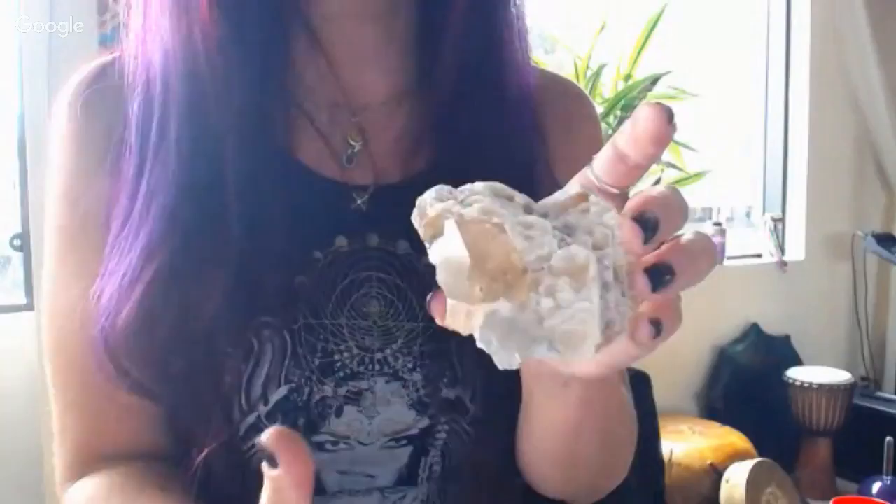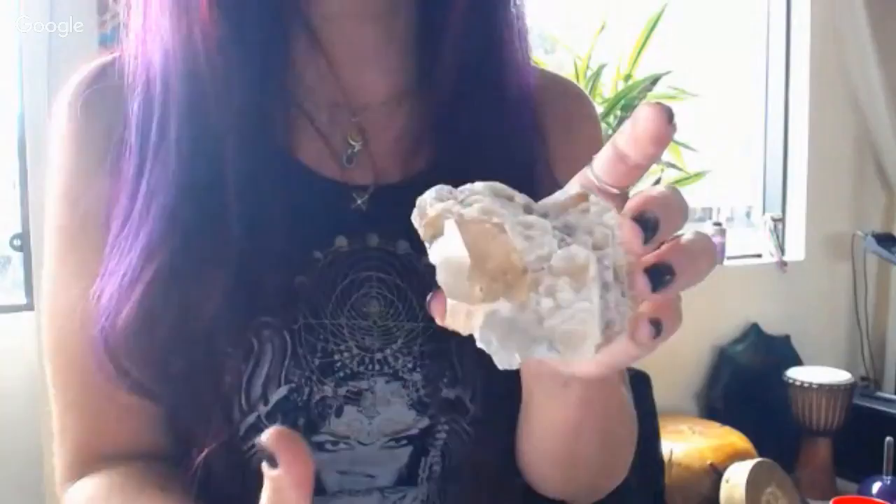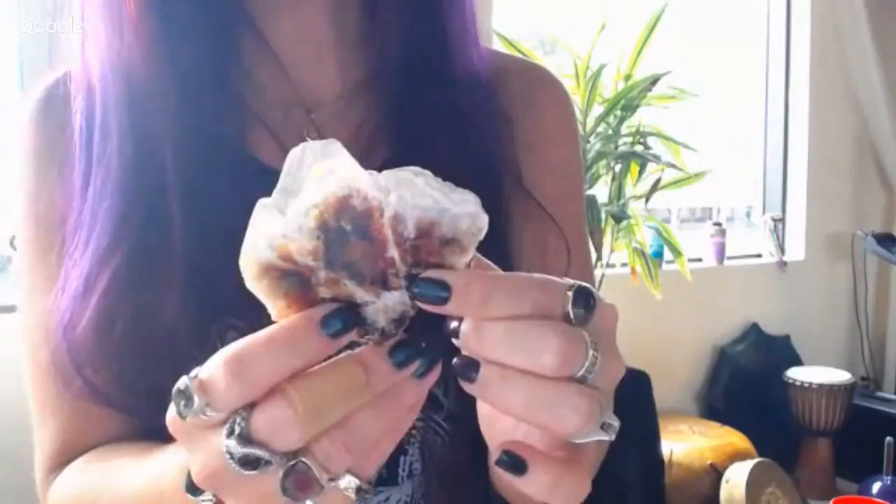This may be one of the stars of the show — a perfectly terminated topaz crystal sitting on a bed of champagne mica. Do you see that triangle on the face? That termination is perfect. The back is as beautiful as the front. Champagne topaz is rare; to have a perfectly terminated crystal is also rare. I've never seen anything like it to be honest. This is champagne topaz on mica — $480 — and you will have a true collector piece.